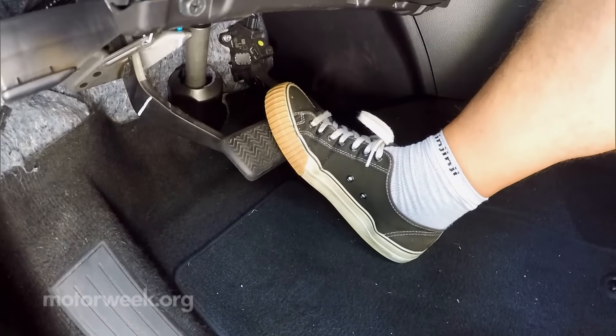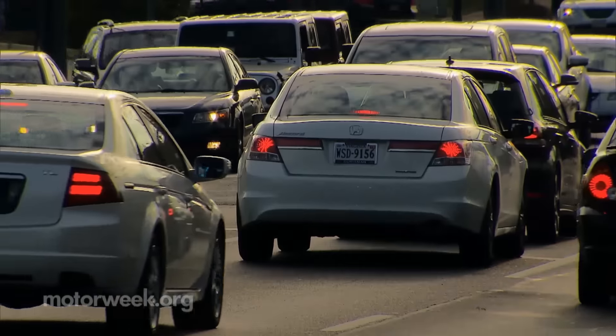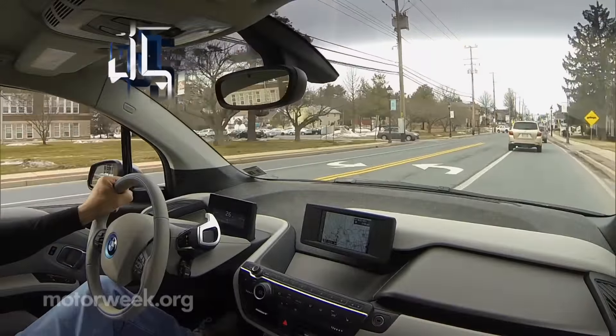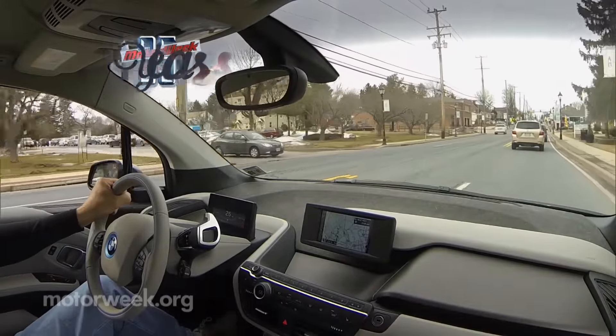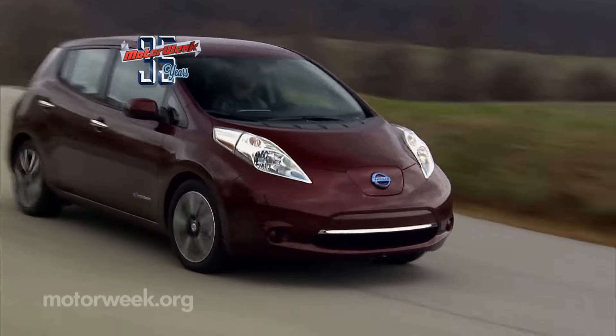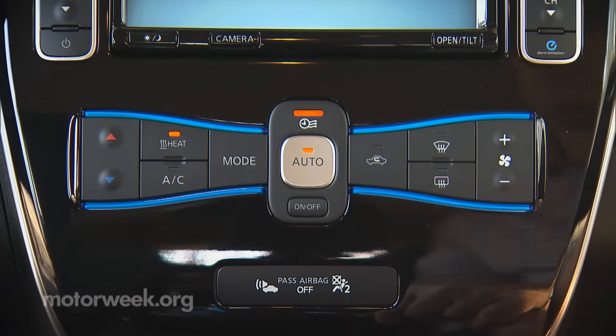Whereas if you brake gently, more of that energy can be recaptured. It's best to brake gently in all cars and avoid unnecessary stops altogether. Anticipate stoplights or traffic slowdowns and coast for a bit to maintain momentum rather than stay on the gas till the last second.